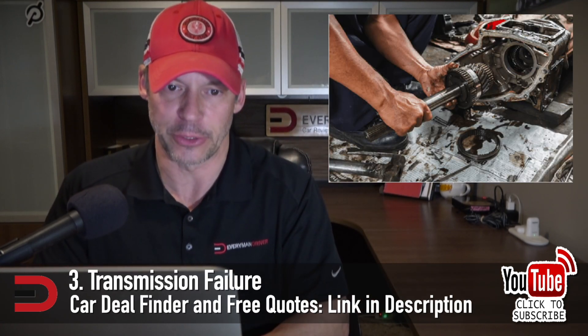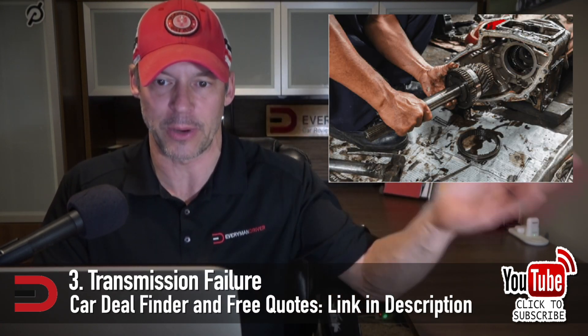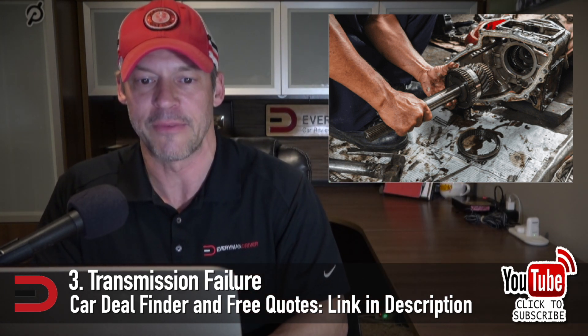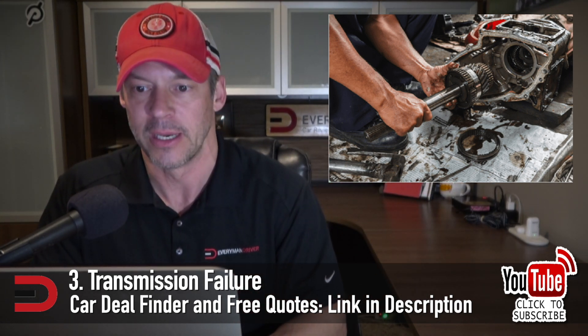Number three: transmission failure. The transmission transmits power from your engine to your drive shaft, making it a vital component. If it goes out, your car can't drive. Transmission repair costs generally come in around a grand; however, in some cases you'll need to replace the transmission altogether — that's far more expensive. Expect to pay anywhere from $1,500 to $6,000 for a new transmission.